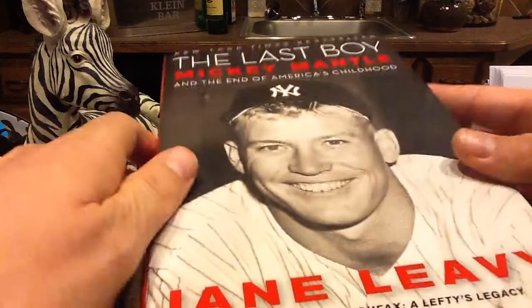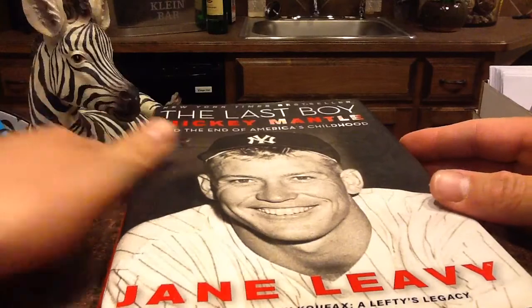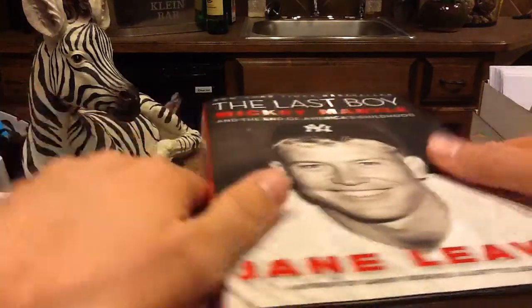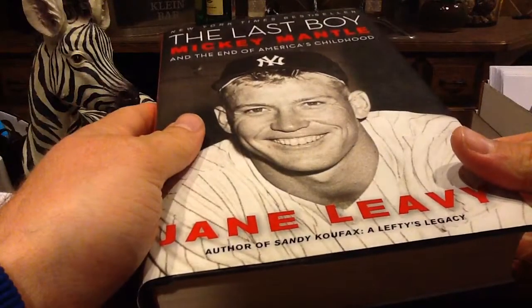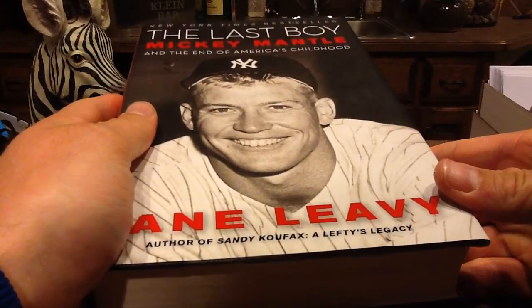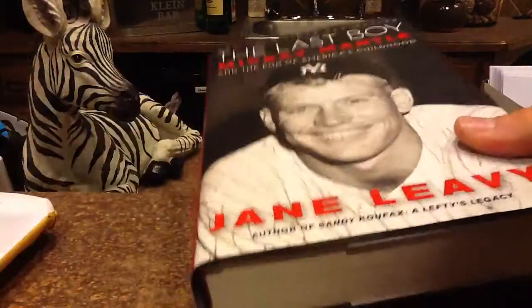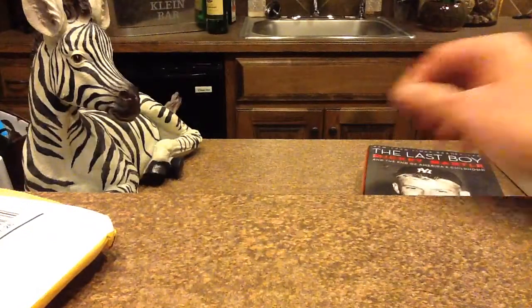This might be what spawned my vintage interest, albeit two or three years later. But this is a pretty good book. It's written by a lady who went to a country club event or something and interviewed Mantle for like a week. But that's just a segue into today's mail day.